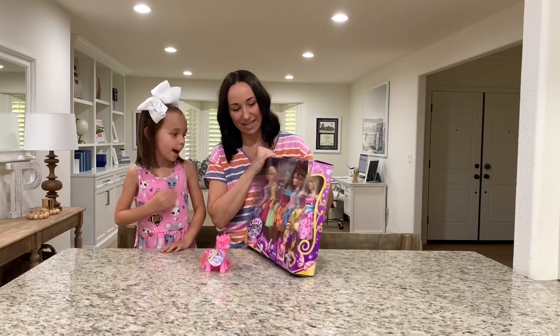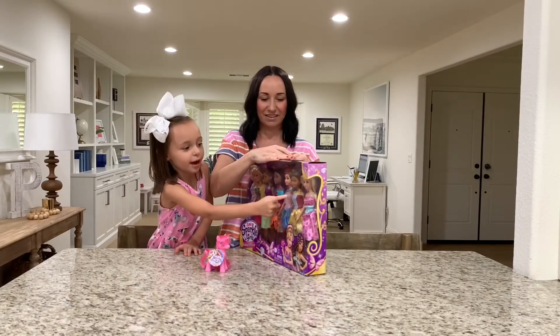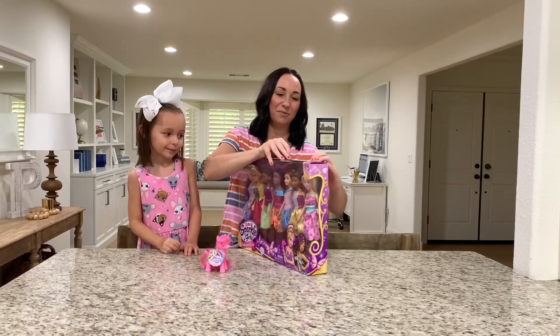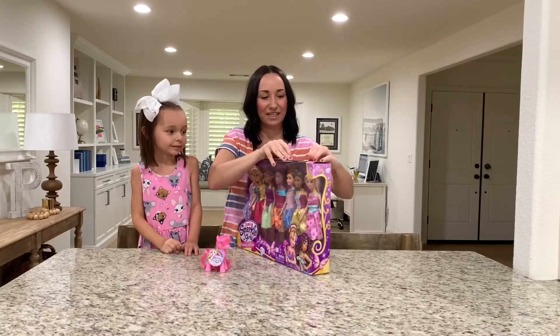Which one are you most excited about? I'm most excited about that one. She's pretty. So we cannot wait to open these. Let's see if we can get them out.